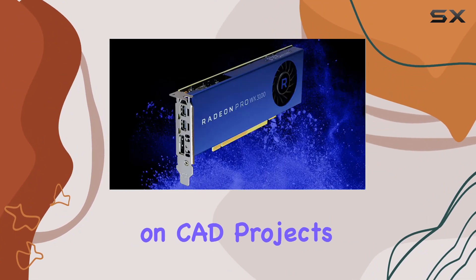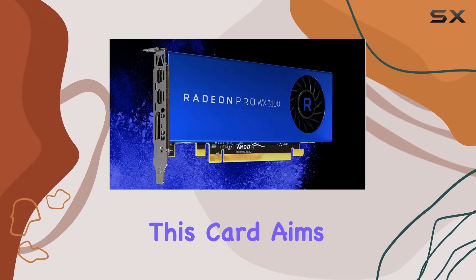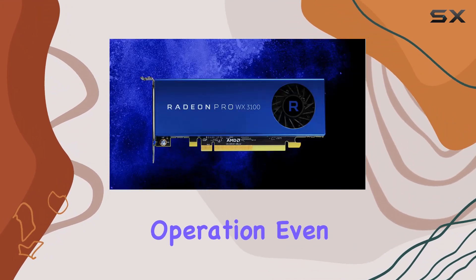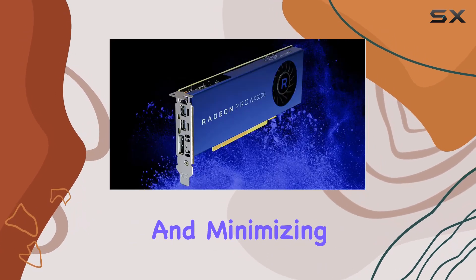Whether you're working on CAD projects, content creation, or scientific simulations, this card aims to deliver consistent results. The GPU clock speed of 1,219 MHz ensures smooth operation even under heavy loads, maintaining responsiveness and minimizing lag.